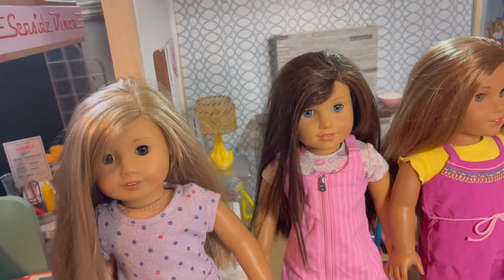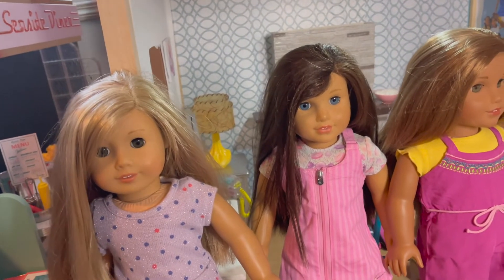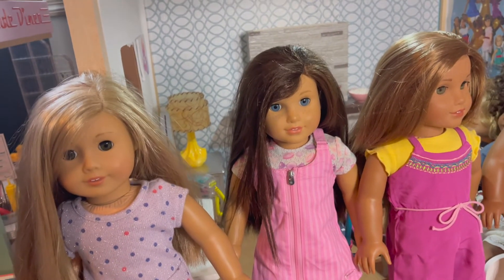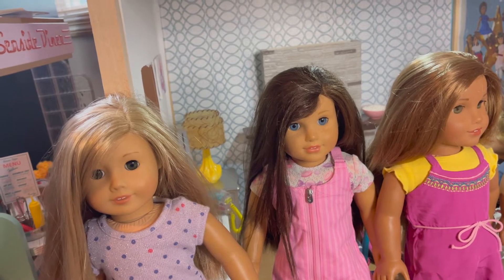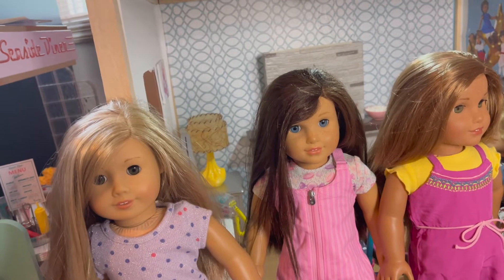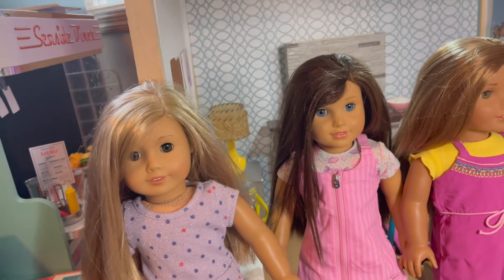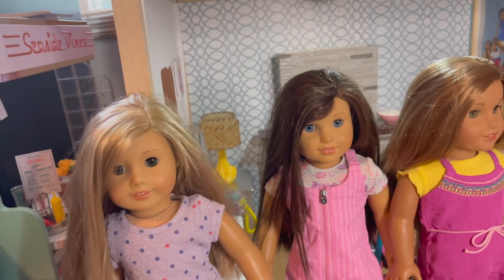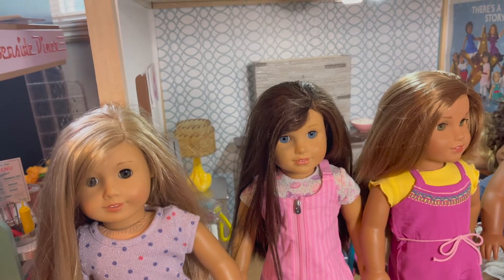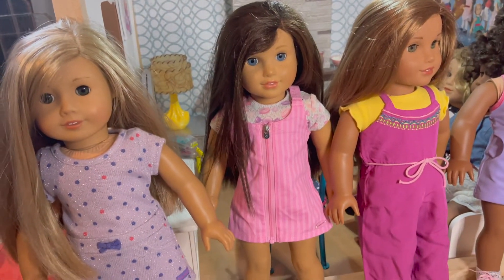Next is 2015 Girl of the Year, Grace Thomas. Grace was the one doll that I think we really started diving deep into her collection. For Kennedy's birthday we got her the mini doll to see how she would handle it. Then we took a surprise trip to Disneyland and surprised her with a double surprise to the AG store and got this doll. This was when I started exploring on eBay and getting some of her items for Christmas that were already sold out on the website. So we really have a connection with Grace.